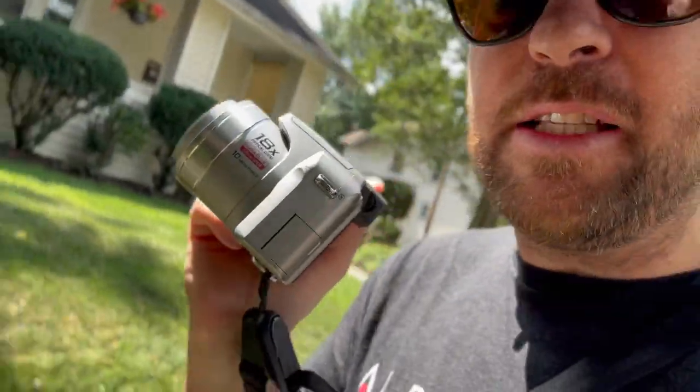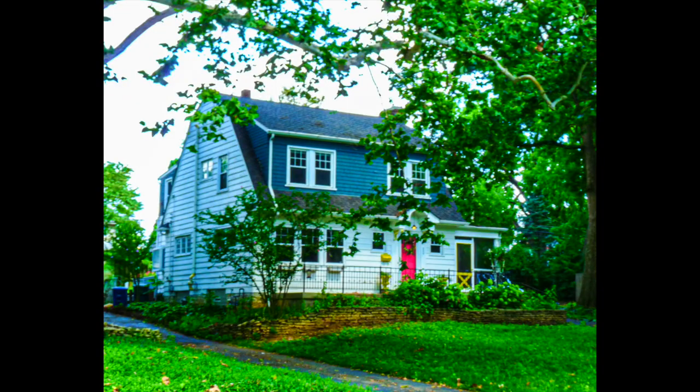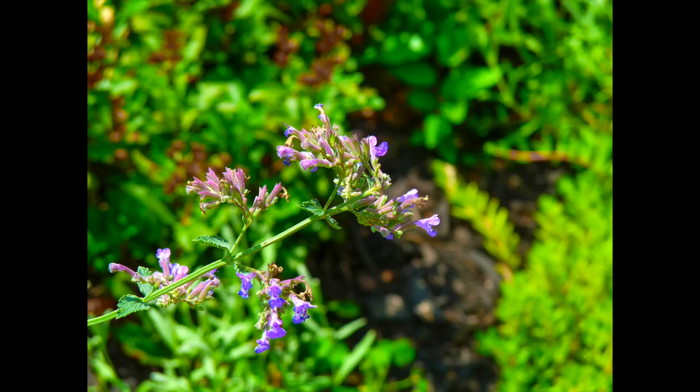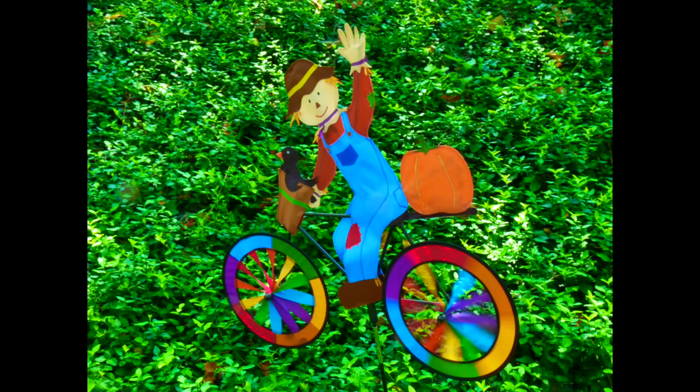I'm going to head up, get some breakfast, and do a little bit more research about this camera. But at the end of the day, when I thrift shop, if I find a camera that's less than 30 bucks, in the case, looks relatively new, with a battery and SD card — I'll get it. If you find a digicam in the thrift store with an SD card for less than 30 bucks, just get it.